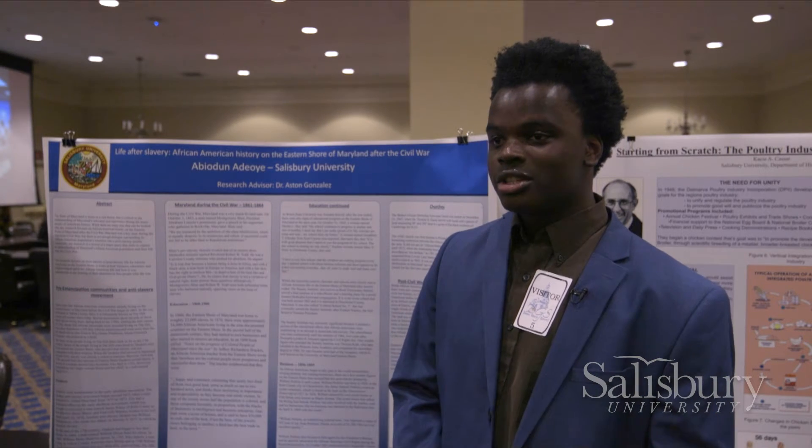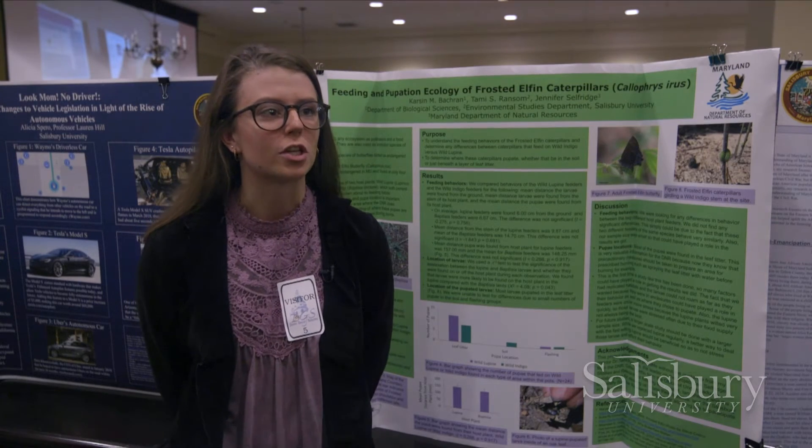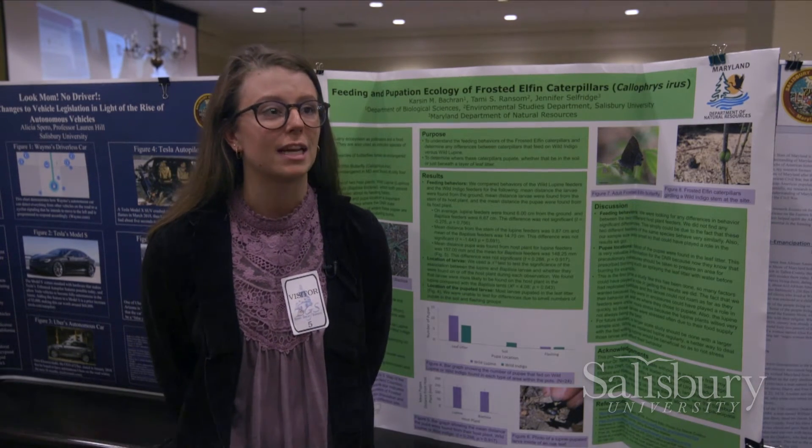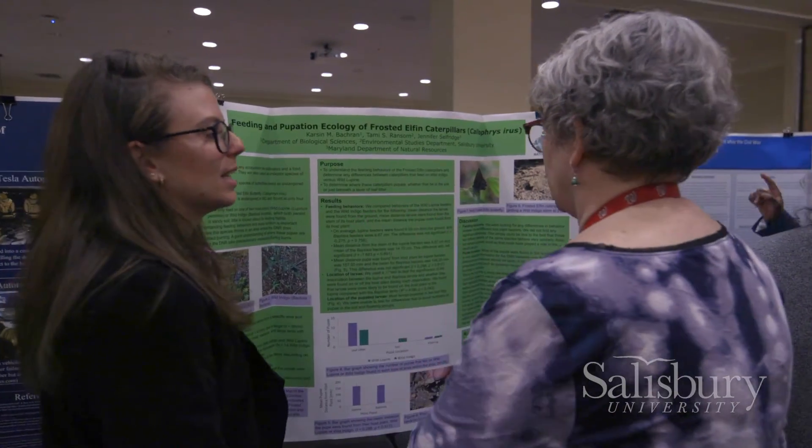I decided to look at African-American history in the Eastern Shore of Maryland after the Civil War. Not a lot of conservation research gets looked at very often, and it's really awesome to be able to share it with people who might not know a lot about it.